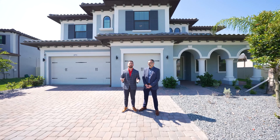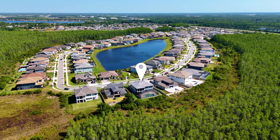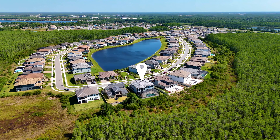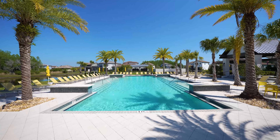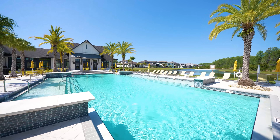Hi everybody, welcome to Luxury Living in the Tampa Bay, Odessa, Florida area. This community is called Terramore. It's a guard-gated community. It features a clubhouse, resort-style pool, gym, amenities, guard gate — you name it, the community has it.